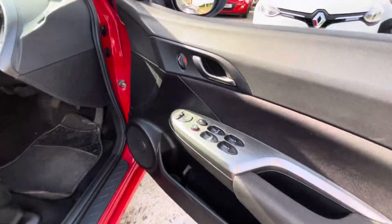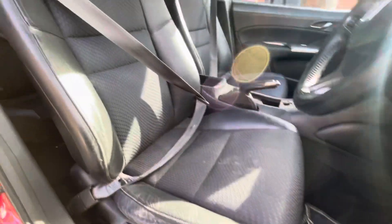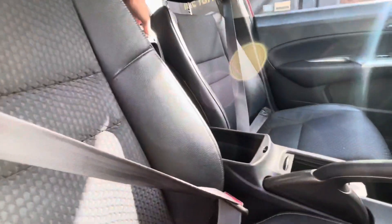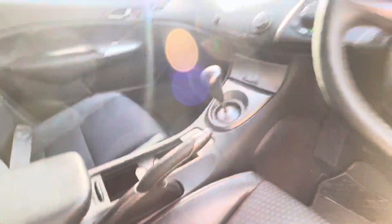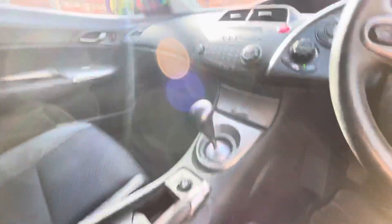There are four electric windows for the driver, and you've obviously got your mirror controls there as well. There's leather trim on there also, and a little armrest. Really tidy interior — considering the age and mileage of the vehicle, it's stood up very well.